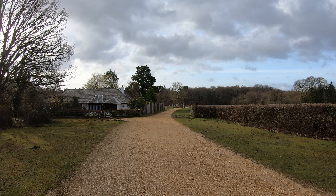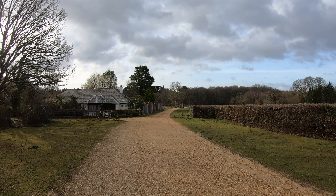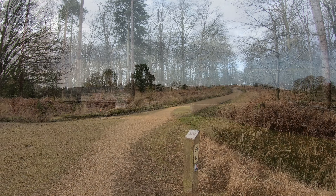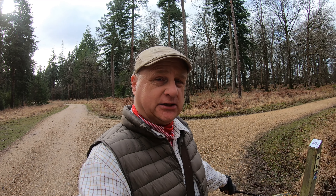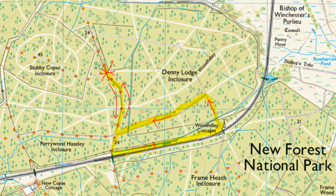The track has now become a gravel track and we're now entering the magnificent Denny Lodge enclosure, which is a massive woodland area - well over 200 hectares. This is post 301 and this is where we head right, heading westwards. But I'm going to do a little detour of about a mile and a half to show you a couple of things to the south - I'll put the map up on screen for that.